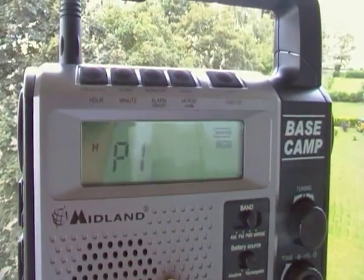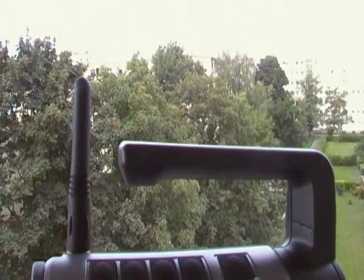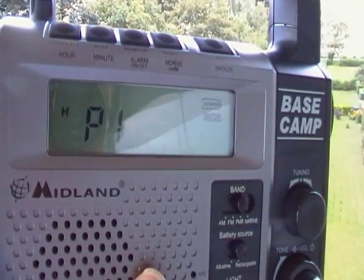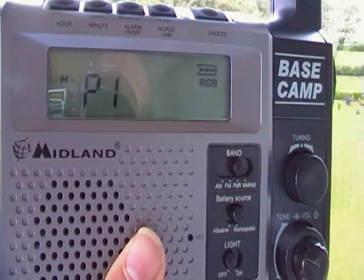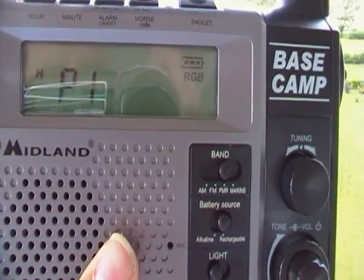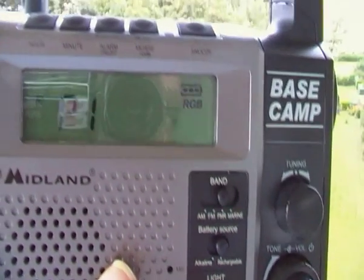Morning guys, just a small look at the Base Camp from Midland. Can't do a lot with it at the moment as I've just got a camera in one hand and a radio in the other, but it works pretty good I tell you.